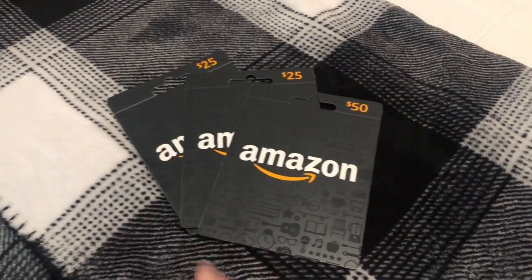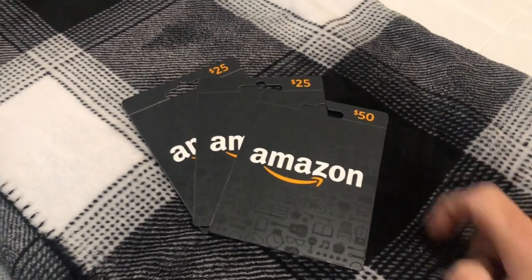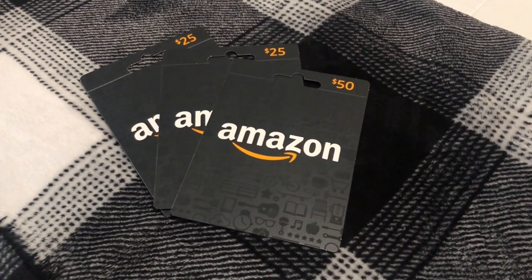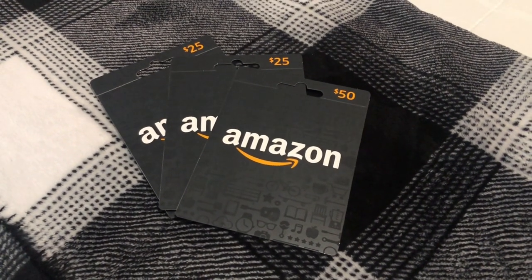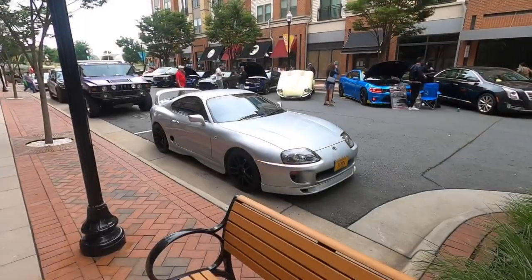I'm also doing a $25 giveaway on Instagram and a $25 giveaway on TikTok, so if you want to enter for those two, the links will be in the description. To win the $50 Amazon gift card, subscribe, like the video, and leave a comment with your favorite car. I'll be doing a drawing on July 2nd — that's one week from today — so make sure you get it in.